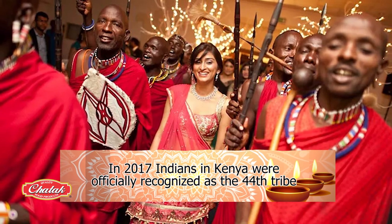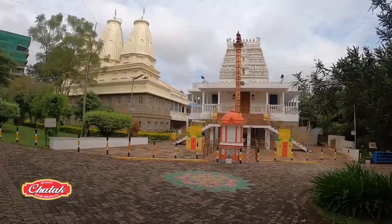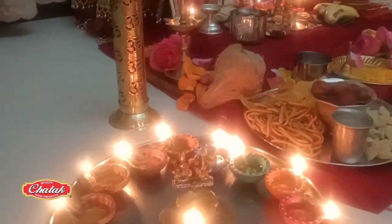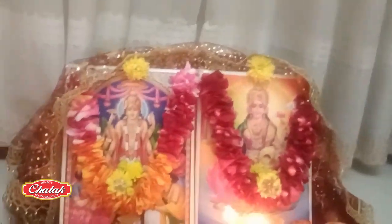Indians in Kenya were officially recognized as the 44th tribe. As religion goes, Hindus are in the minority with just over 60,000. And although it's not a public holiday, some take the day off and celebrate Diwali with much enthusiasm.